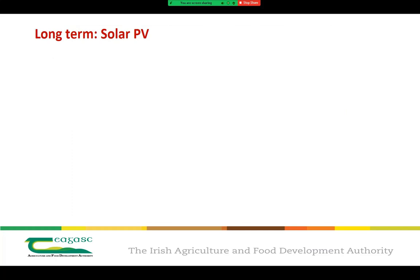The next step is to consider long-term measures to reduce your energy costs, one of which is using renewable energy systems like solar panels. Solar panels are well proven technology at this stage, and I want to give you some up-to-date information in terms of planning permission and funding that's available.